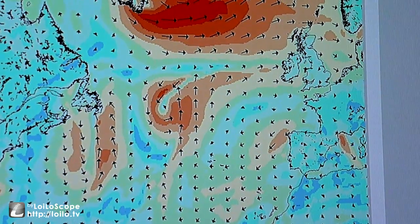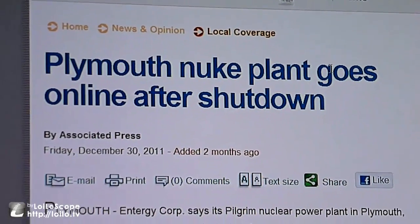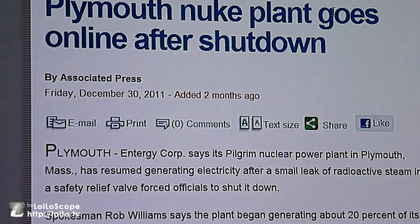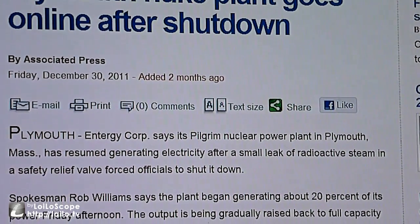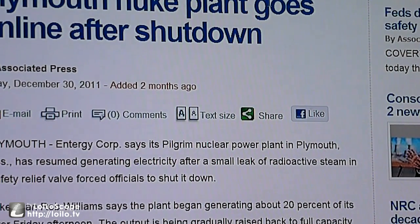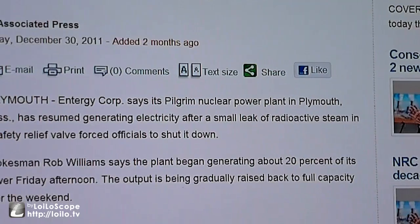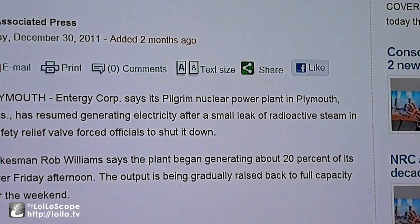I was also going to point you to this here, which is: Plymouth Nuclear plant goes online after shutdown. I was mentioning on my other videos about contamination from Europe and France and some inconsistencies with monitors. But Friday December 30th 2011, Plymouth Energy Corp says its Pilgrim Nuclear Power Plant in Plymouth, Massachusetts has resumed generating electricity after a small leak of radioactive steam and a safety valve forced officials to shut it down. It's being gradually raised back to full capacity over the weekend.